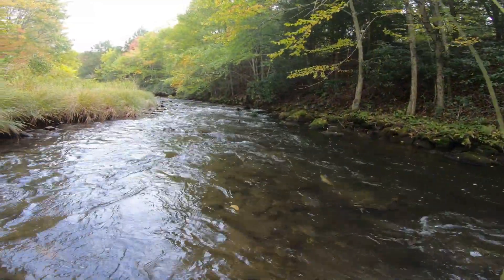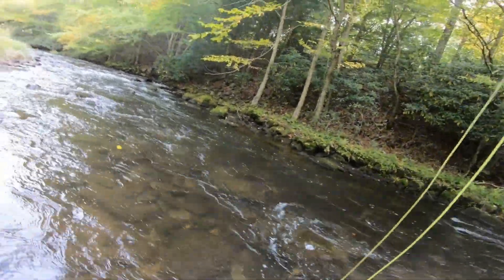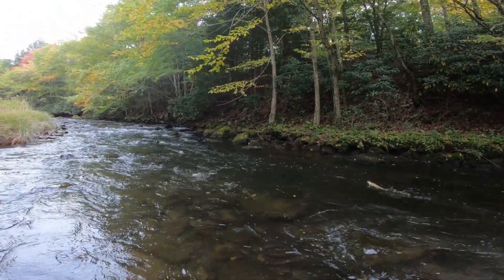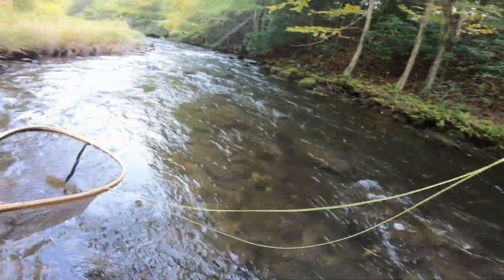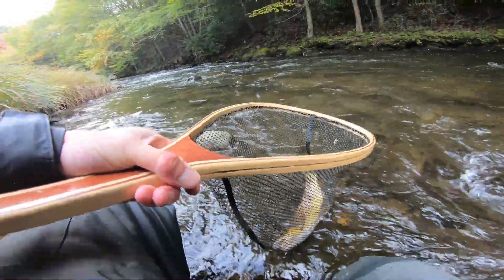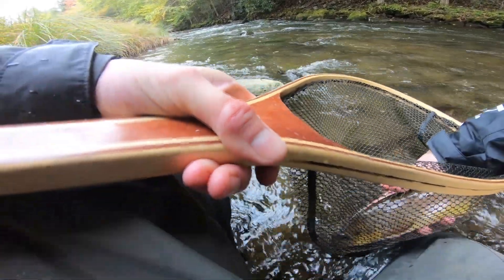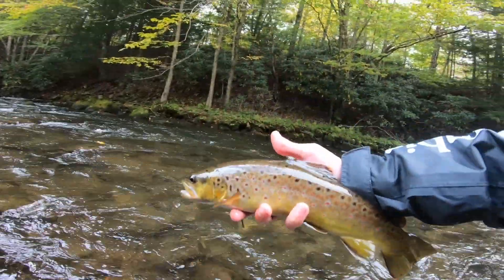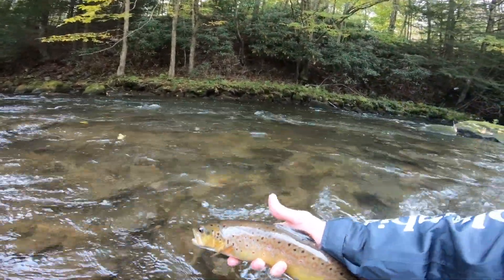Nice, let's go! That seven-foot three-weight putting in work. There he is — nice fish. Alright folks, another beautiful brown. They're getting colored up for the spawn. What a chunker — look at that fish. Beautiful. See ya, buddy.